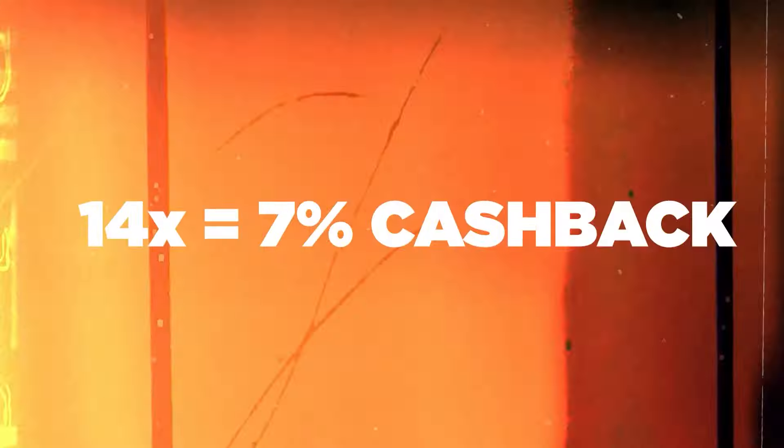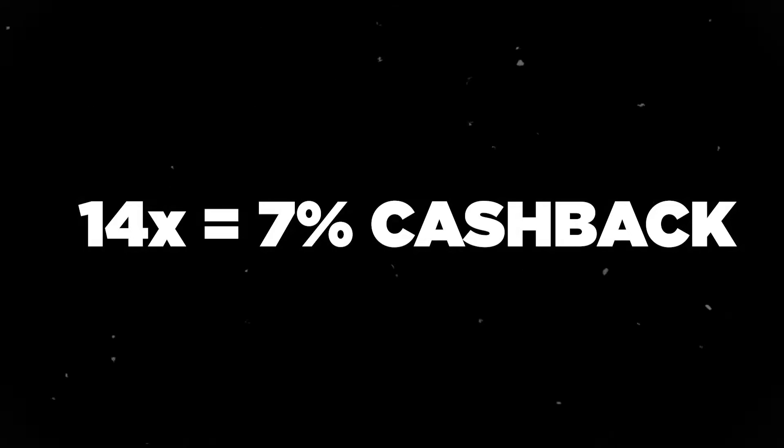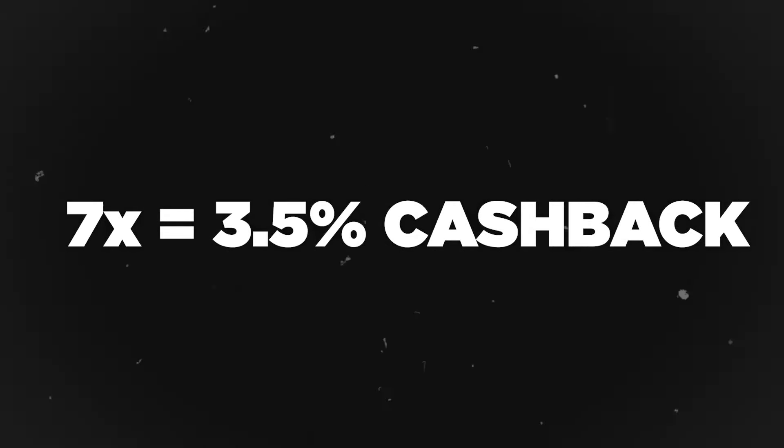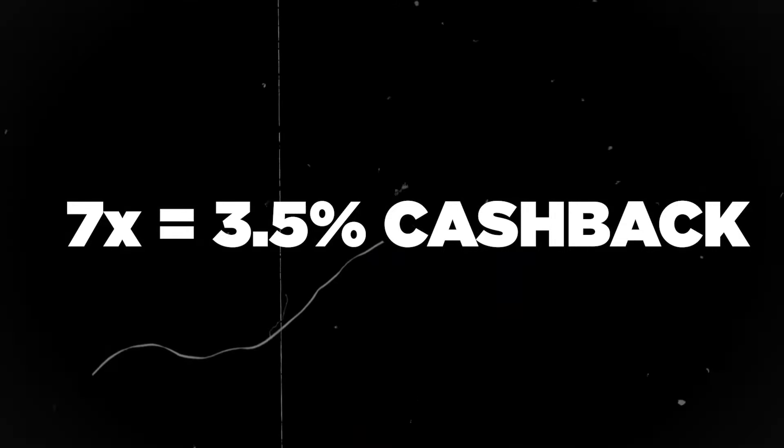Given each point is worth half a penny, earning 14x is like earning 7% cash back. Where we're earning 7x Hilton points per dollar spent, we're looking at three and a half percent cash back. For the everything else category of 3x, it's like we're earning one and a half percent cash back.